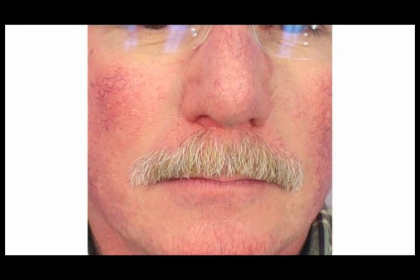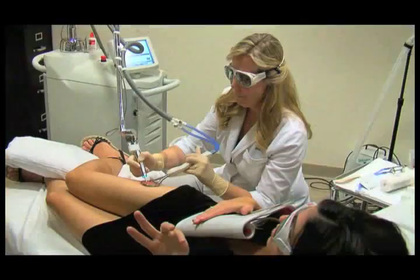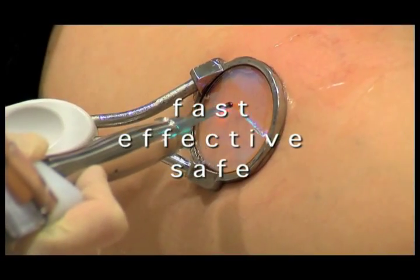Benign vascular lesions are a common problem for many people. Fortunately, these lesions can now be treated with laser therapy, meaning fast, effective, and safe treatment with maximum patient comfort.